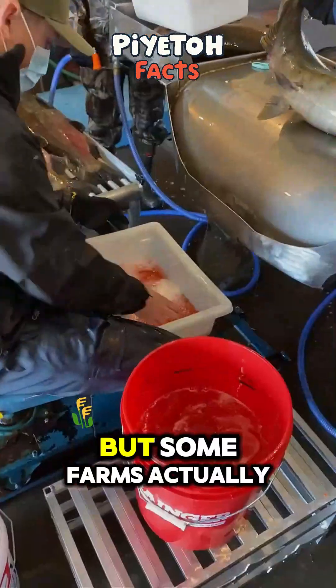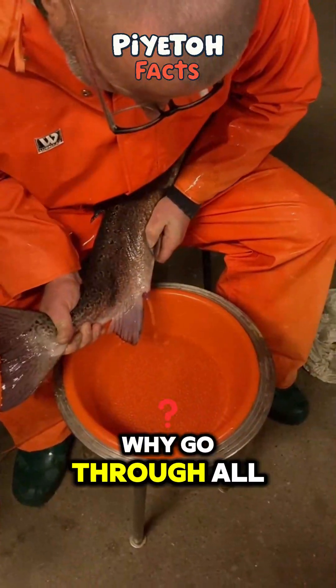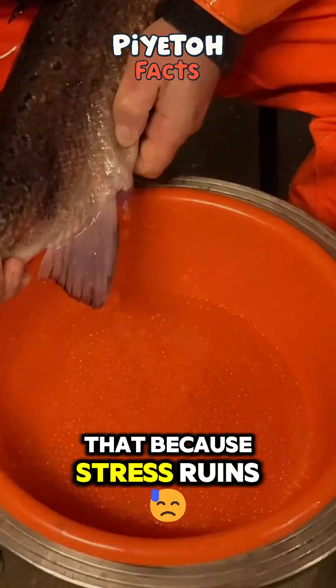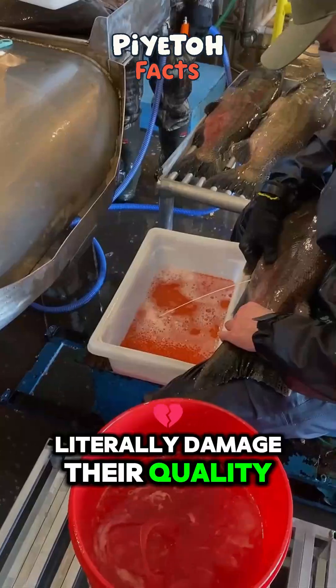But some farms actually sedate the fish first for less stress. Why go through all that? Because stress ruins the eggs — stress chemicals can literally damage their quality.